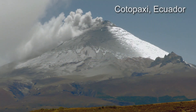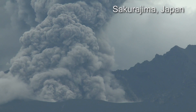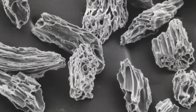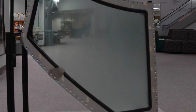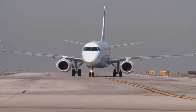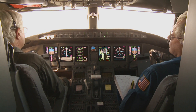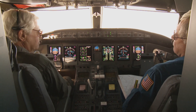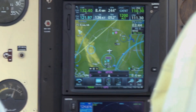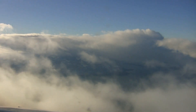Volcanoes emit clouds of ash and sulfur dioxide gas. The ash consists of sharp-edged silicate particles which can abrade and erode aircraft parts and melt into volcanic glass in jet engines. The ash clouds are difficult to spot away from the volcano because they don't show up on airborne weather radar and can look like weather clouds from the cockpit.